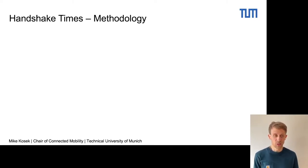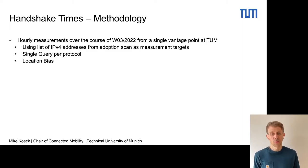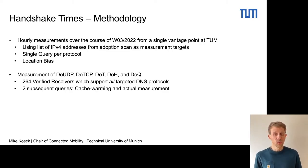Next, we take a look at the handshake times. For our handshake time measurement, we perform hourly measurements from a single vantage point over the course of one week, using the list of IPv4 addresses from the adoption scans. We performed a single query per protocol. It's important to note that we introduce a location bias here, since we only measure from one vantage point. This is why we do a comparative measurement to DNS over UDP, DNS over TCP, TLS, as well as HTTPS, where we find 246 resolvers which support all those stated DNS protocols.